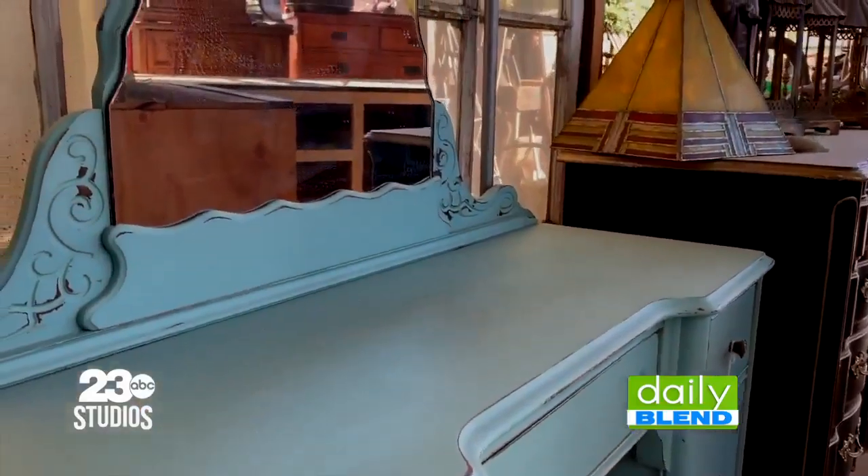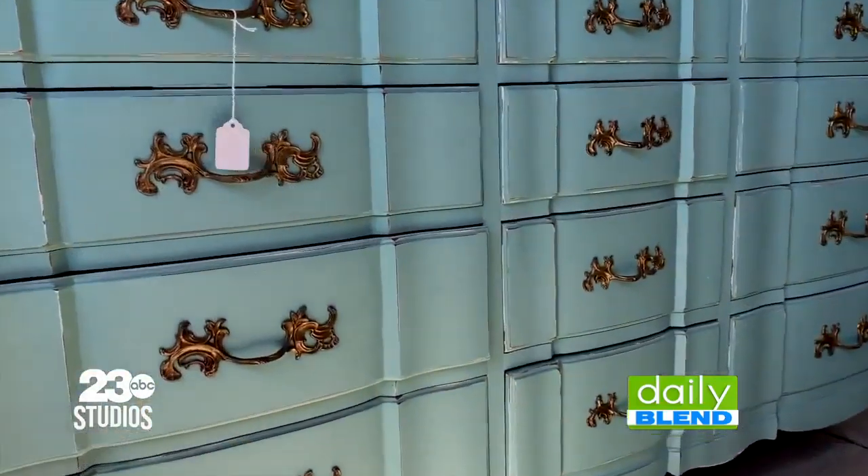I'm joined now by Stephanie. She is the Glam in Glamtick. You guys restore old furniture pieces, so tell me about how you do that. So we go around town and pick up pieces in their original state, bring them back, and we'll either paint them as a custom piece for one of our customers, or we'll wait for some inspiration and then paint them ourselves.